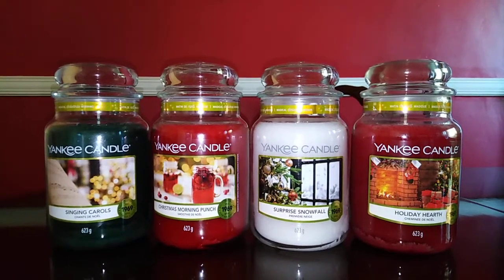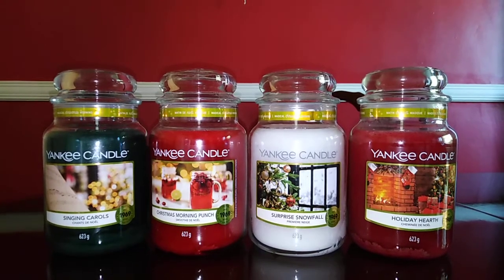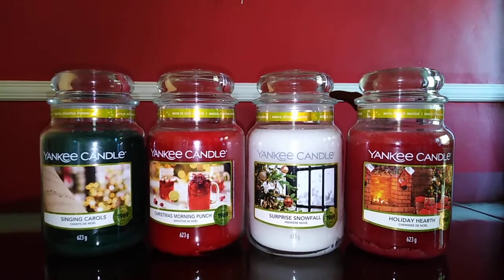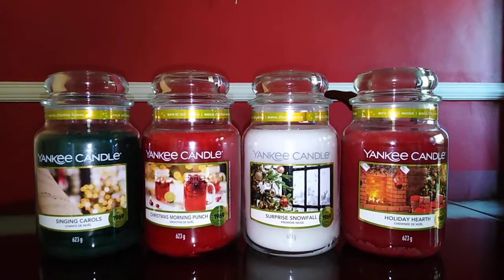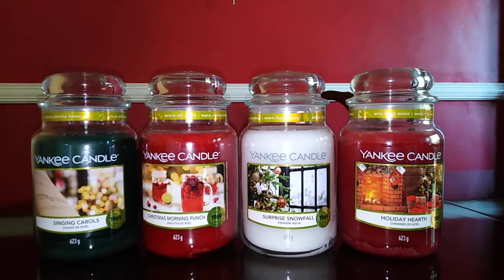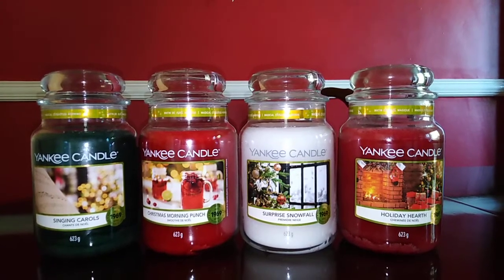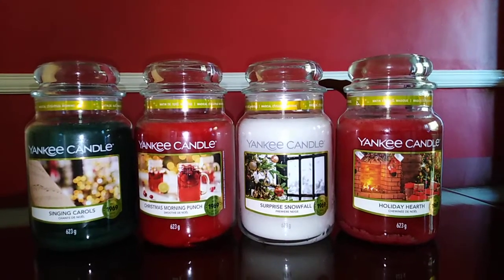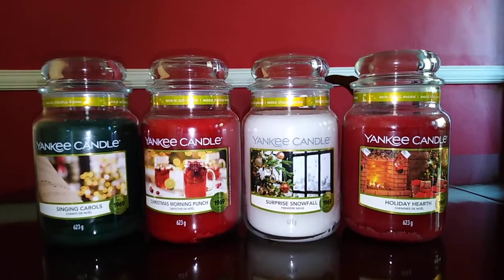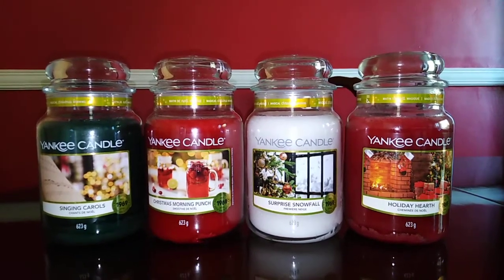Hi, welcome to my latest Yankee Candle video. Today I'm reviewing Yankee Candle's Magical Christmas Morning collection for Christmas 2020. This new collection has contemporary labels which I'm going to delve into in more detail. I have four scents here - there is a fifth one, Vanilla French Toast, which isn't particularly festive and not really to my taste. These are the four festive ones. Yankee Candle have sent me these to try, so without any further ado, there's a story to tell - let's step into Christmas.